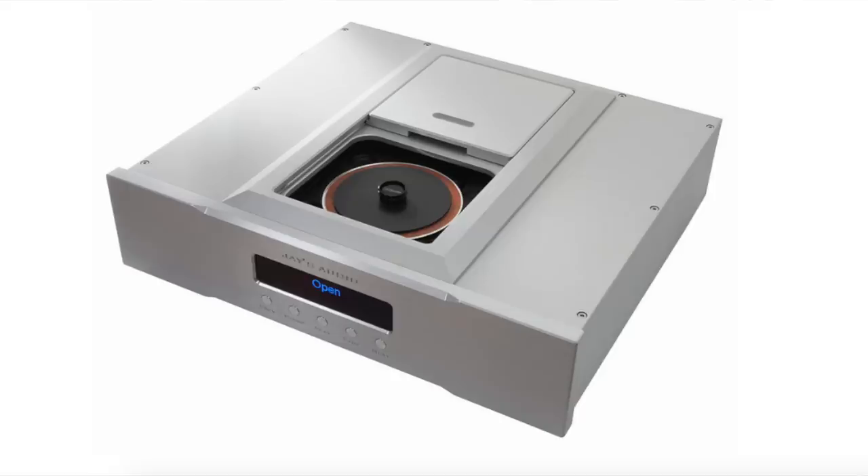This has to start with a question. Do you own a lot of CDs? Do you still buy CDs? I do. I still average two or three CDs a month. I own probably 3,000 CDs at this point.